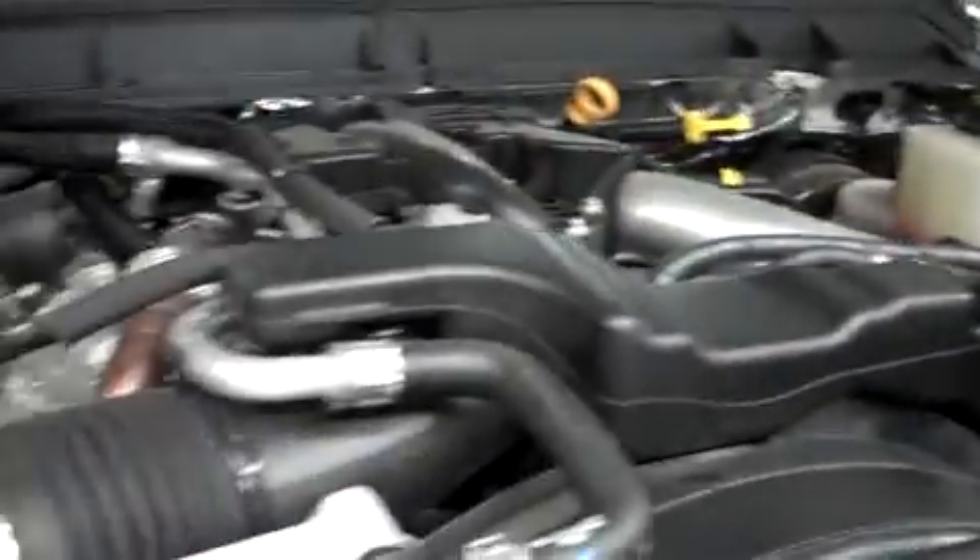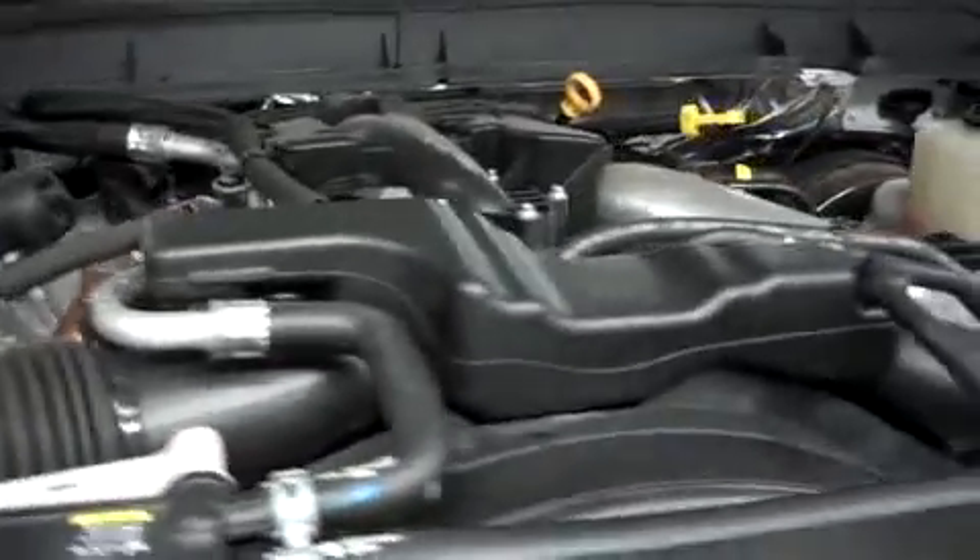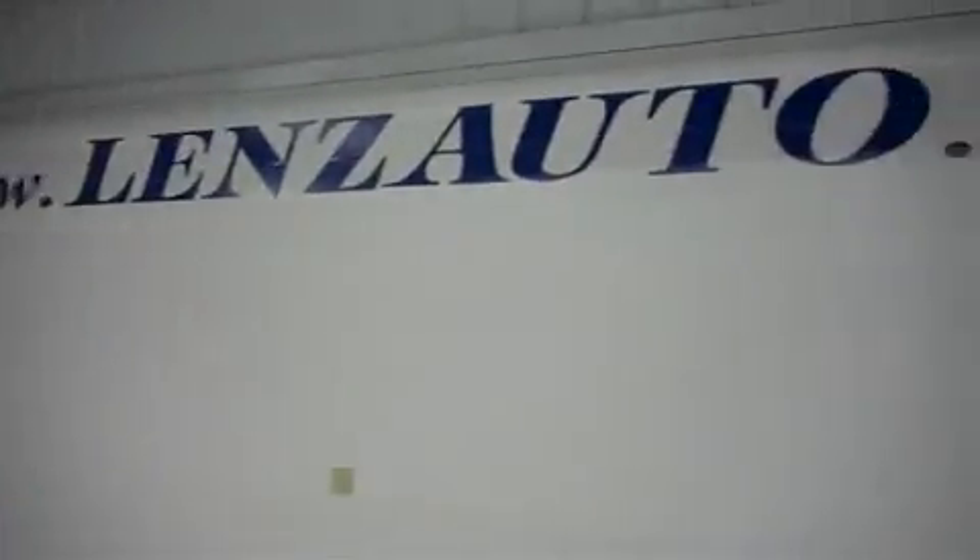As you can see, there are 6,658 miles at the time of this video. Let's take a look under the hood. For more pictures of this vehicle or the over 500 in stock, please visit our website at LensAuto.com.